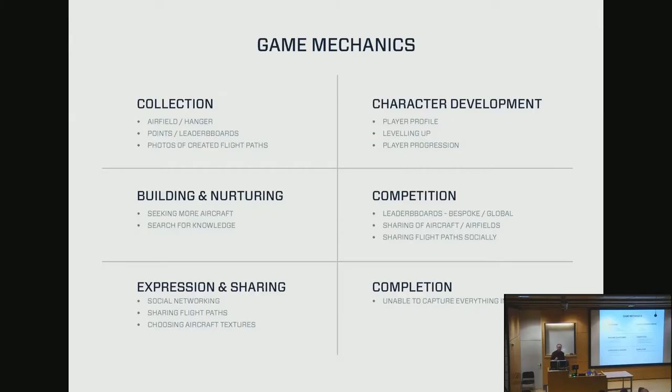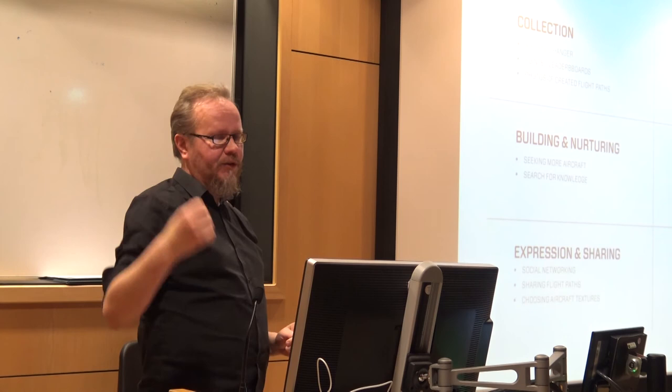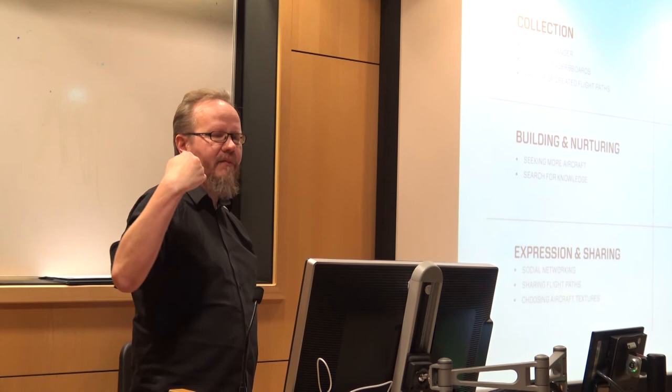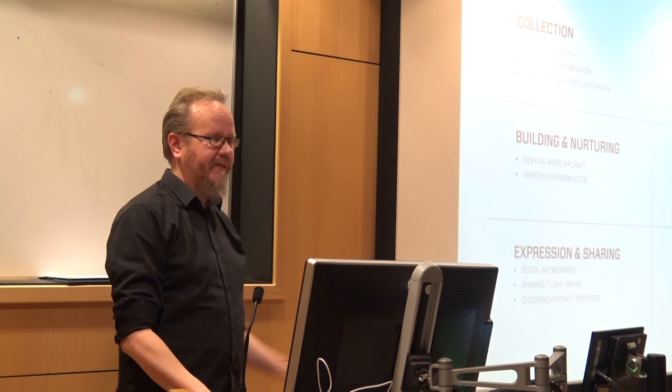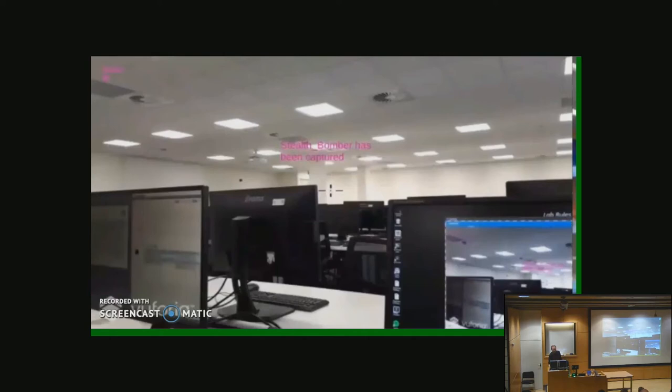To make it more engaging, we added game mechanics: collection, character development, building and nurturing — where you could explore more history about each aircraft — competition, expression, and sharing, where you can take photos of the flight paths through your mobile phone and share them on social media. There are about 40 different airplanes to collect, but you can never collect all of them in one go. We also released aircraft over time, over a couple of months, across different flight paths. We also worked with student crews and made technological tests and demonstrations.